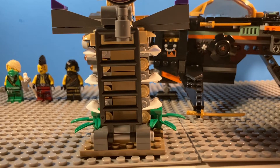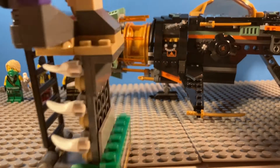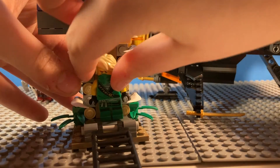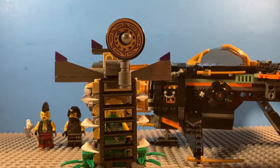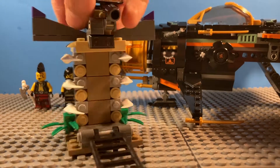This set does have one side build — this little prison cell thing. I do like the building technique used for this. What you do is you're supposed to trap Lloyd inside of it — just shove him in there, and then he's in there. Then there's this little disc piece on the top, and you knock that down. The cage opens and he escapes. That's pretty cool, I guess. I like the points on the side.